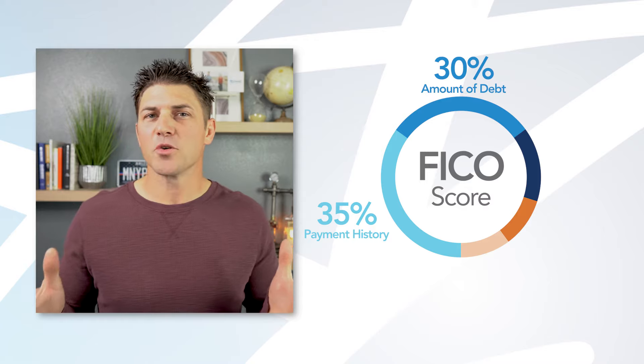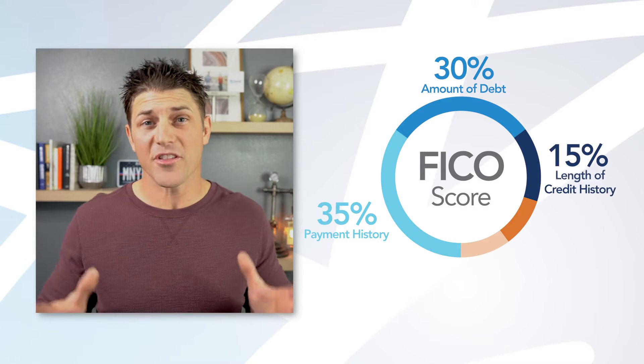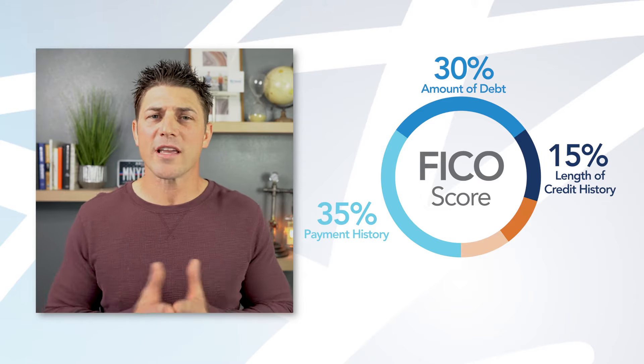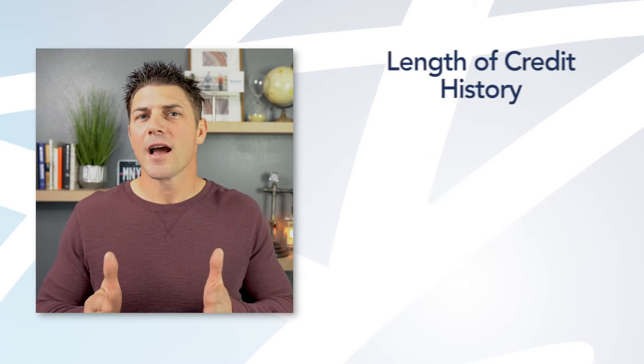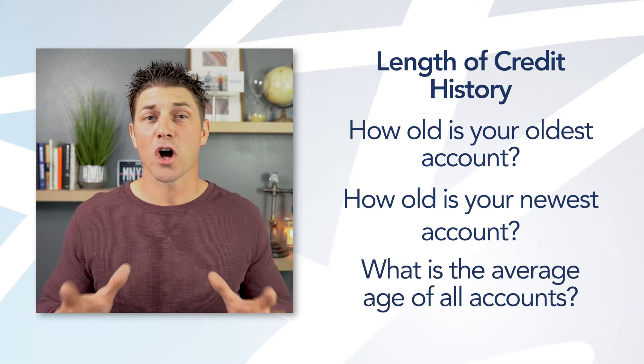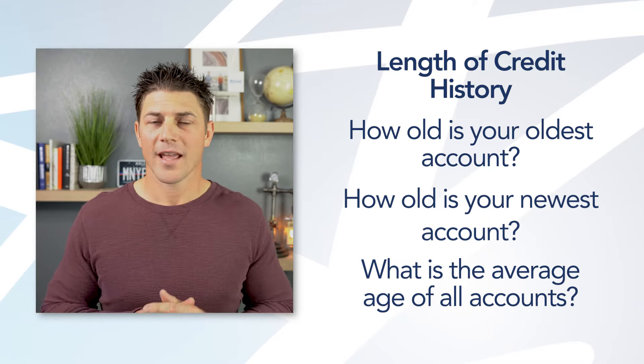The third factor is the length of credit history, which makes up 15% of your credit score. They look at three things: how old is your oldest account, how old is your newest account, and what is the average age of all your accounts combined. It's important to note that this only makes up 15% of your credit score — 65% is based on those first two: amounts owed and payment history.